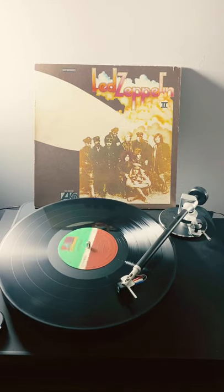Hey guys, Dylan from Noble Records coming at you with the weirdest copy of Led Zeppelin II I've ever found. On side A, it's just regular Zeppelin II, just like we like it.